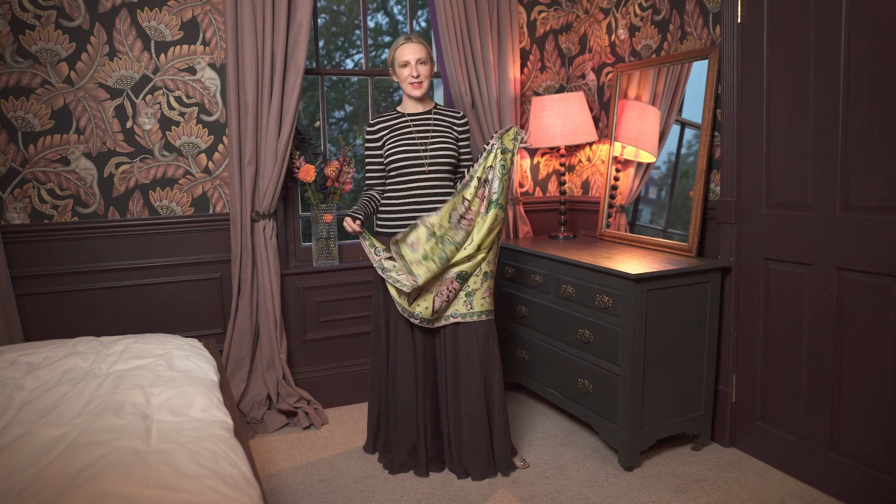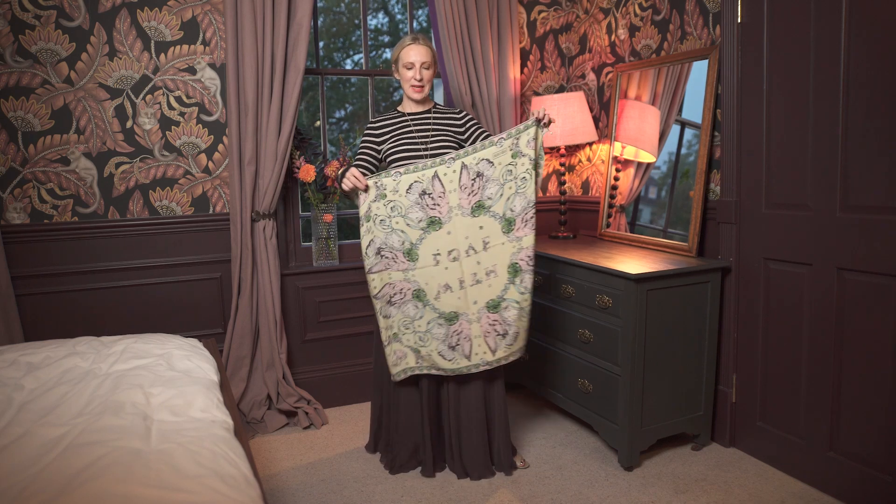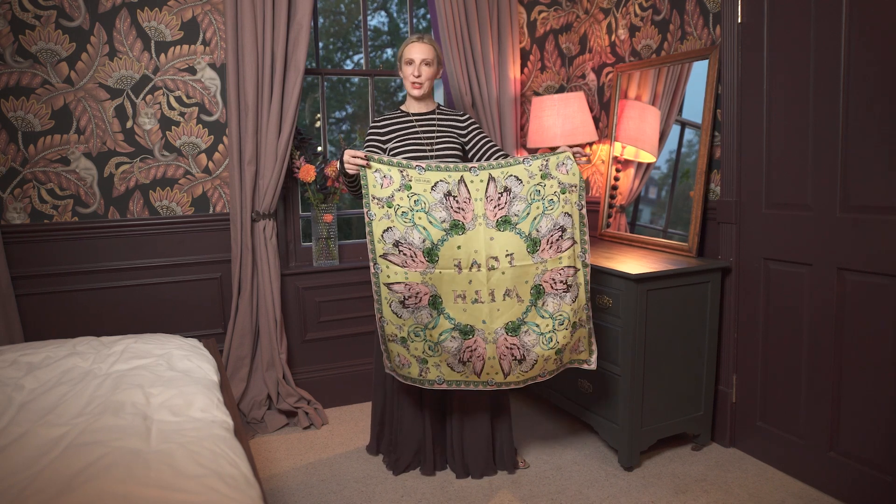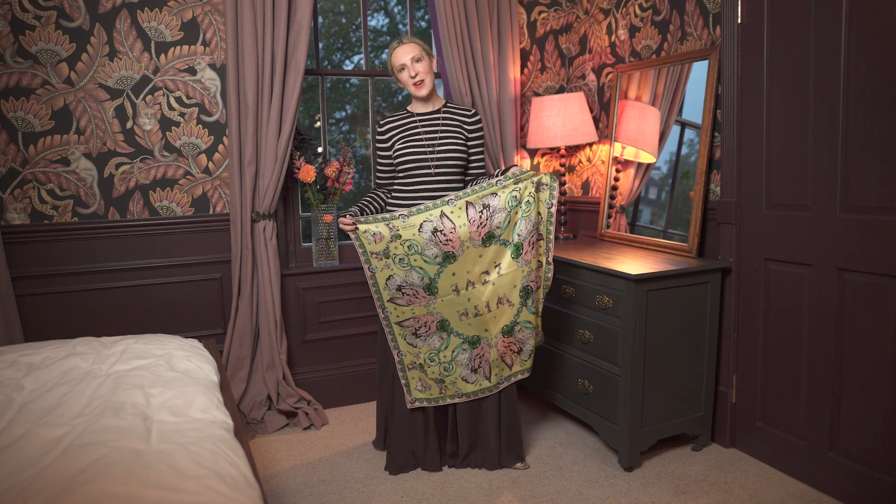Hi everyone. If there was one silk scarf to invest in, I'd say it would be the classic 90 centimetre, or a metre carré — the square. It's just really versatile and easy to use. In this video I'm going to quickly play and show you five ways to wear the most versatile silk carré.